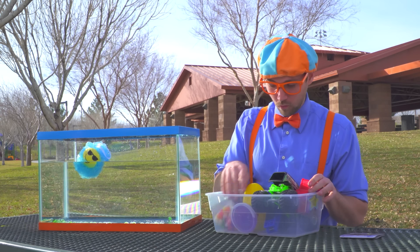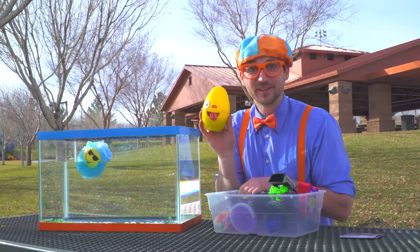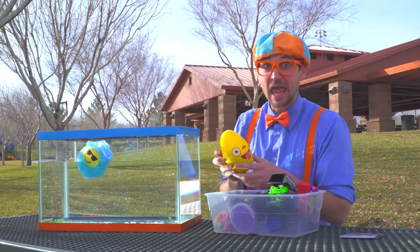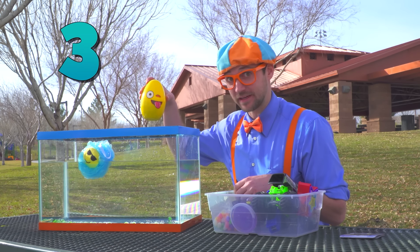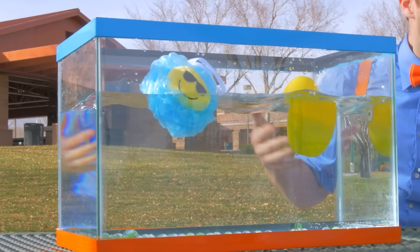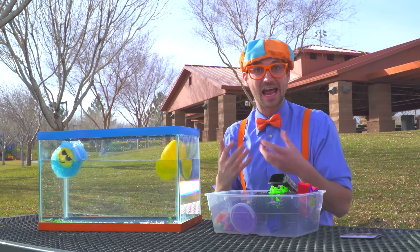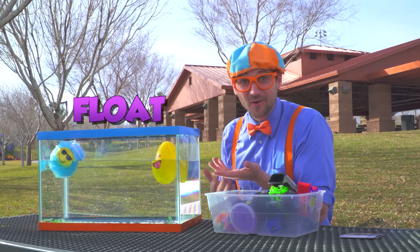An egg with some rocks in it! Ready? Here we go — three, two, one! I was wrong! I thought that was going to sink because it had really heavy rocks in it, but look — it floats!